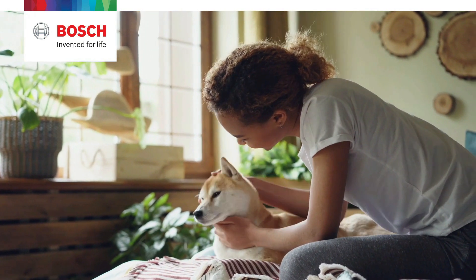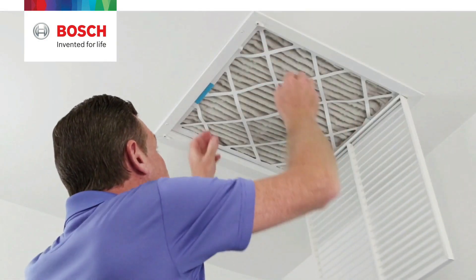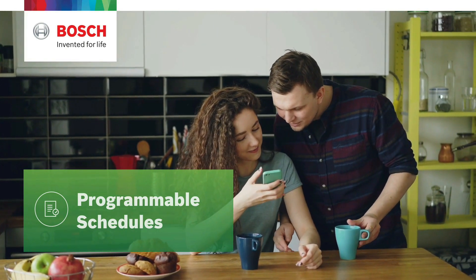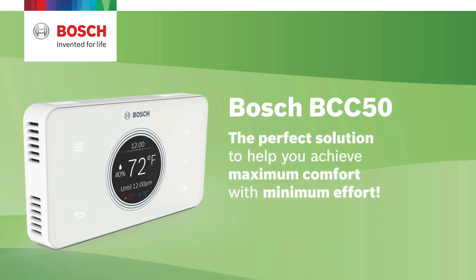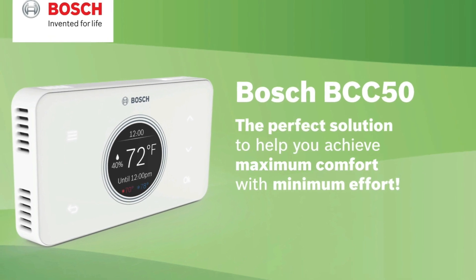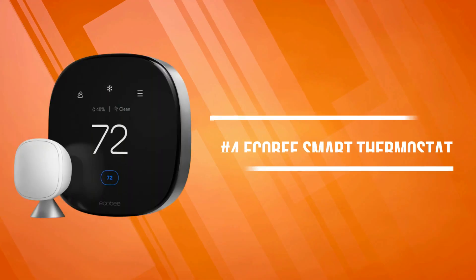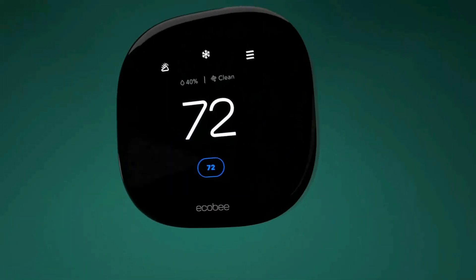The Bosch Connected Control thermostat blends into any room by automatically turning off the backlit touch buttons when not in use and displaying only the essential temperature information on screen. The app allows you to remotely control all thermostat settings, adjust your schedule on the go, or set it to vacation mode to save energy while you're away. You can also connect an unlimited number of thermostats and manage up to four schedules per thermostat.